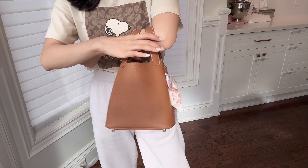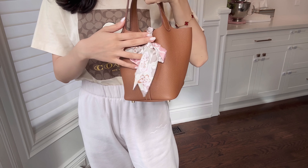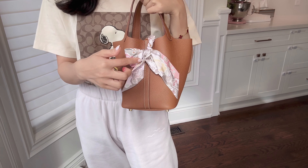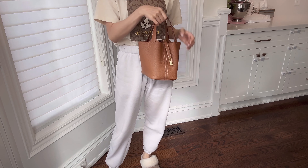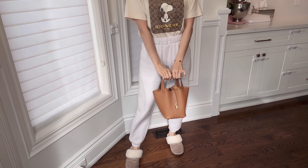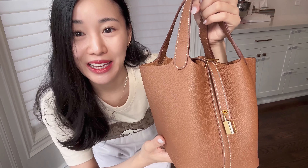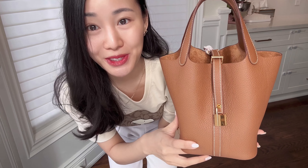Some people like to wear the Picotin with a Twilly on one side or both sides — I like to do that too. This is actually my favorite Twilly; I only have four Twillies but this one goes with everything. And that is my Hermes Picotin review — I hope you guys enjoyed this video!